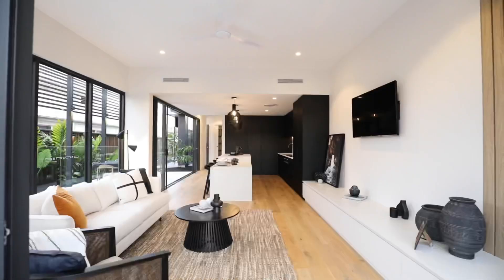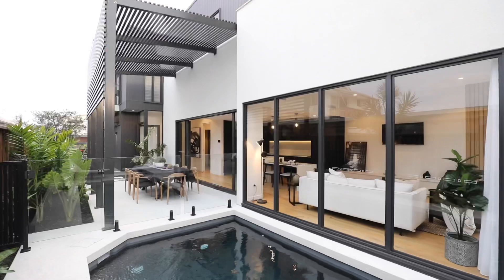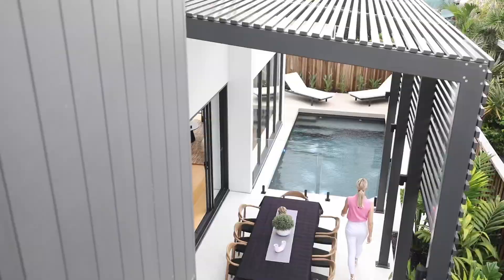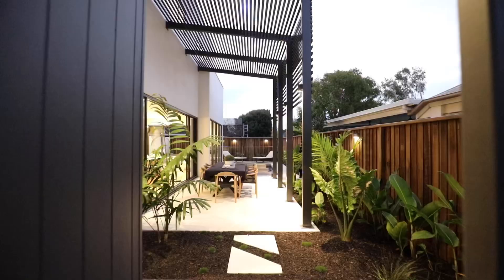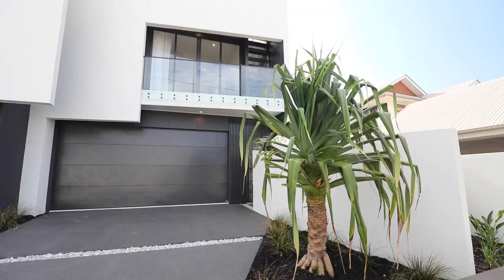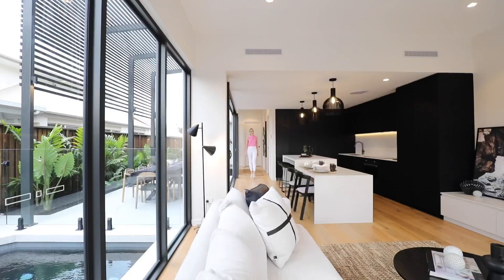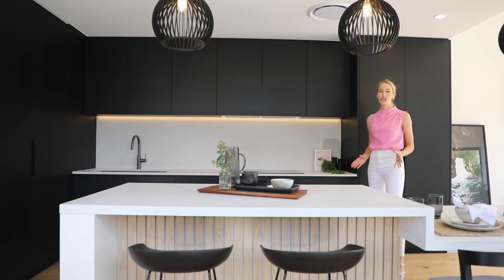Let's start here on the lower level where this light and spacious open plan living and dining area opens out to another two outdoor entertaining spaces surrounded by lush manicured gardens. On this floor there's also an oversized double garage with storage, a separate laundry, a powder room, plenty of linen storage and of course the kitchen.